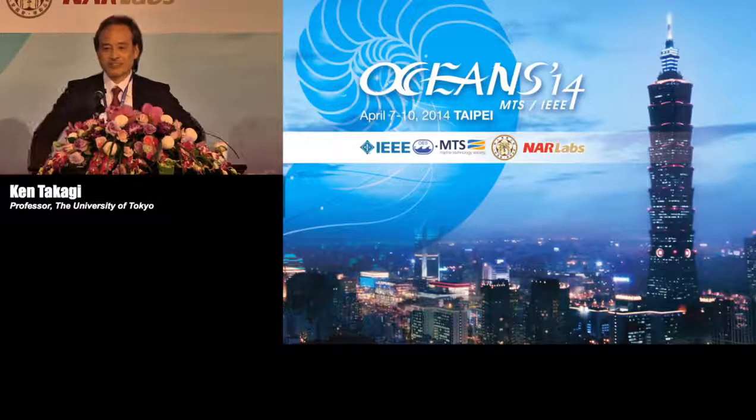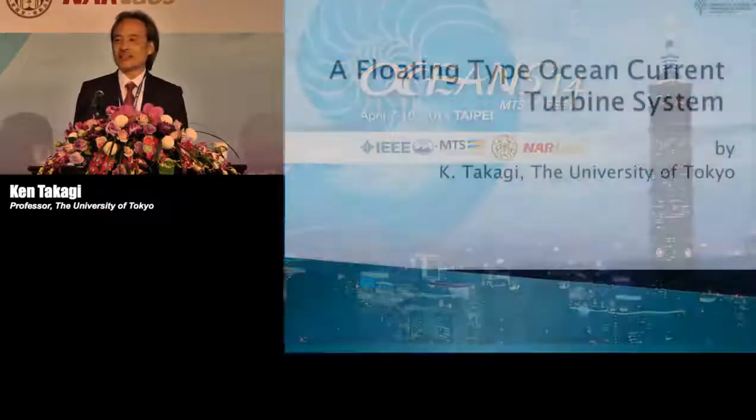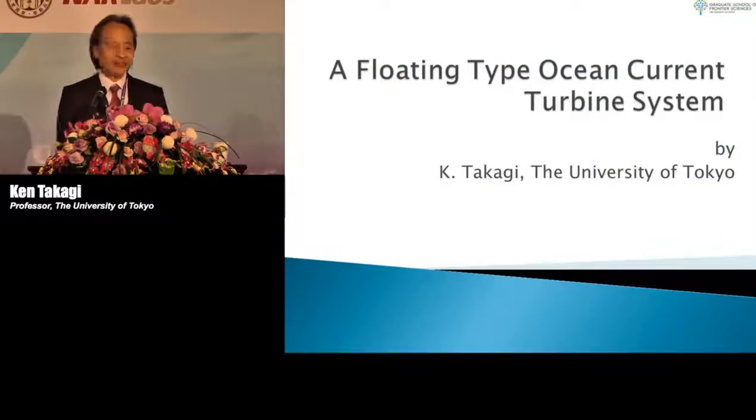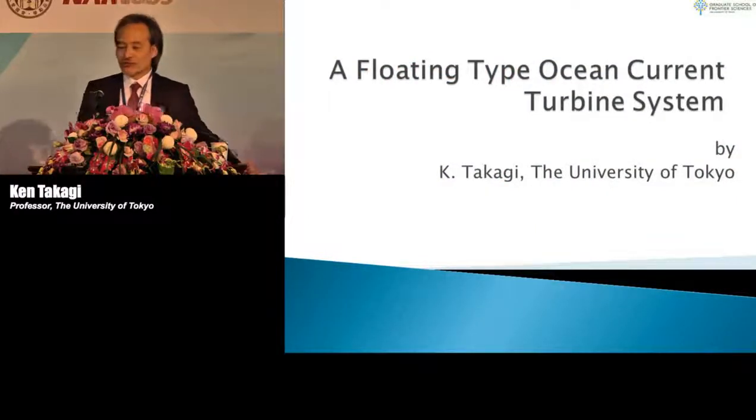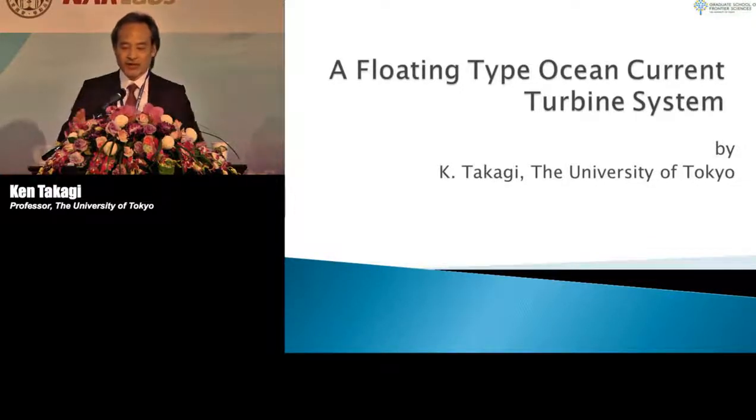Thank you very much for the introduction. Good morning, distinguished guests, distinguished organizers, and ladies and gentlemen. I would like to talk about the floating-type ocean current turbine system.